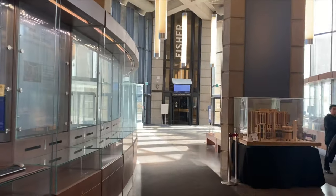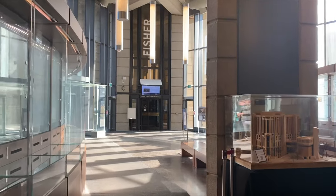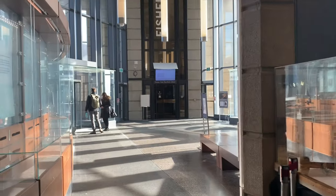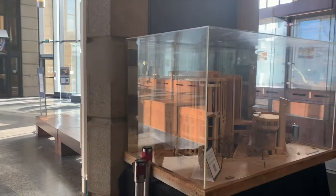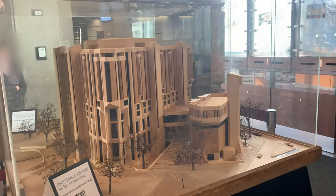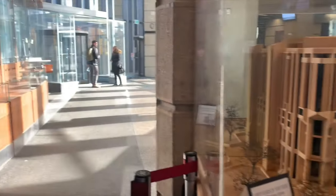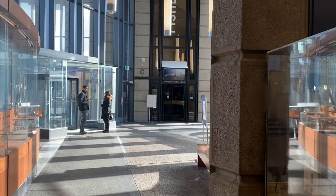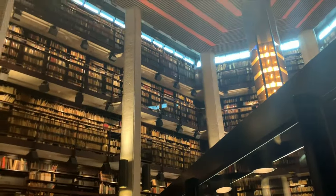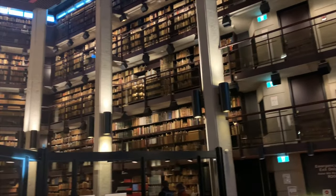U of T carries a library called Thomas Fisher Rare Book Library. It carries books that are not common to the public. And that is the exterior of the entire library. As you can see, it kind of looks like a peacock. So right now we'll try to go into Thomas Fisher Rare Book Library. This is inside of Thomas Fisher Rare Book Library.